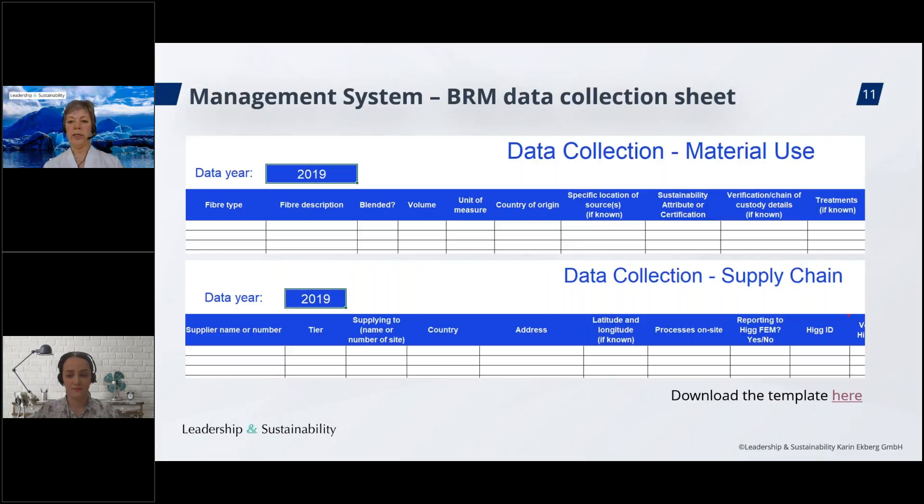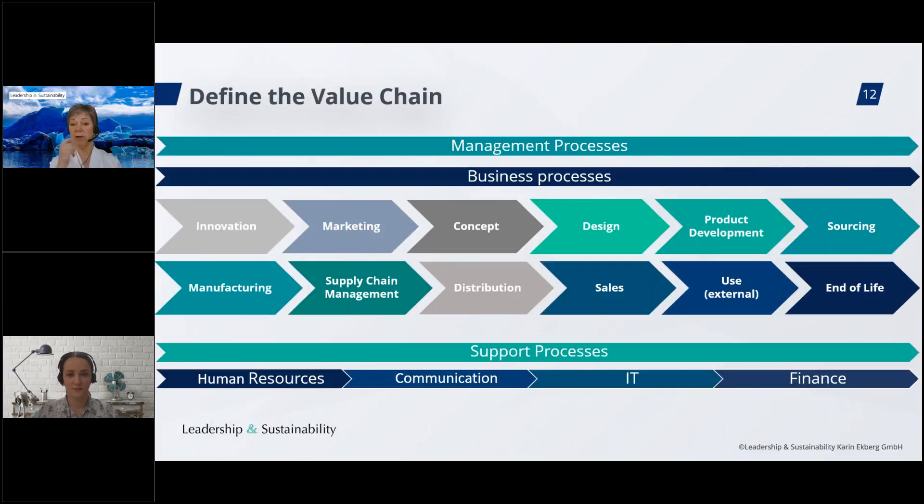Regarding the value chain, we have developed a simple representation. In order to have a good structure for the materiality assessment, we need a description of our value chain, which will be different from company to company. You should design and define your own value chain representation. At the top of this slide, you see the management processes, then the business processes where products are designed, manufactured, and sold. We have also included use and end-of-life stages because it makes sense from a sustainability perspective.